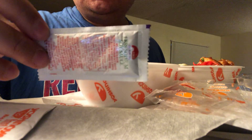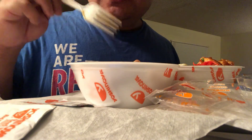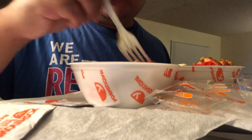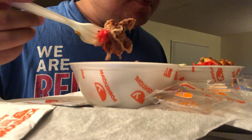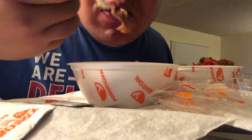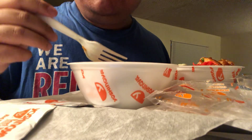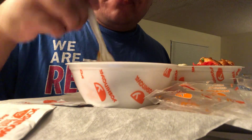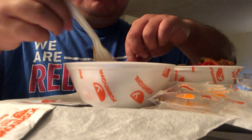I've got some soy sauce over here, but there's already enough salt — it's already well seasoned, salty enough, I don't need that extra sodium. Beef is almost done.